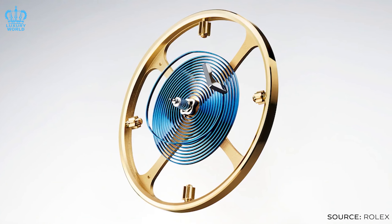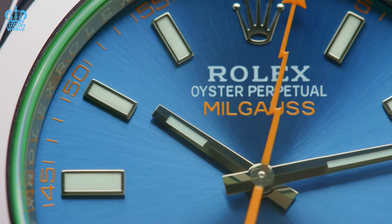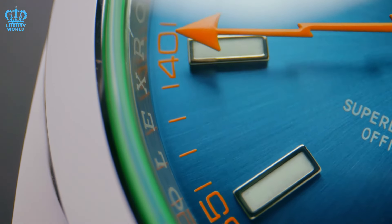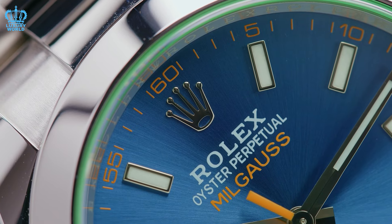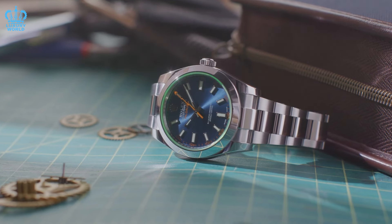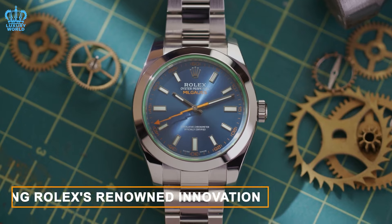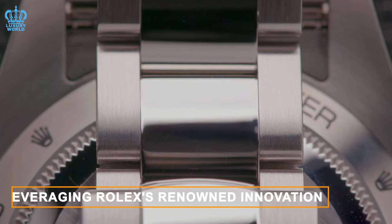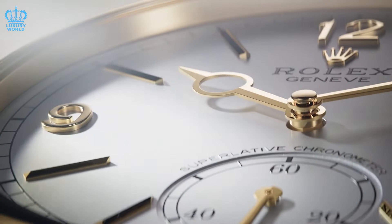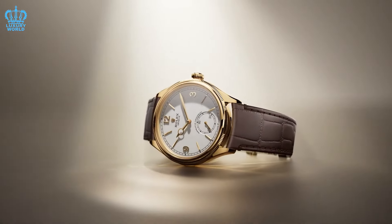The goal is to ensure the watch attains Master Chronometer certification, guaranteeing robust resistance to magnetic fields and aligning it with industry standards. This shift would allow for a slimmer profile, as the watch would no longer require a Faraday cage, and could even include a sapphire crystal case back, enhancing its allure. However, we are also entertaining a groundbreaking idea, leveraging Rolex's renowned innovation capabilities in research and development — there's room to envision something unprecedented in the industry.